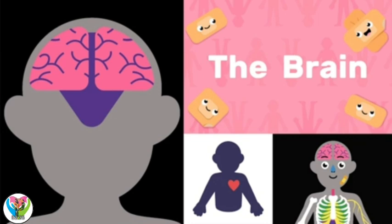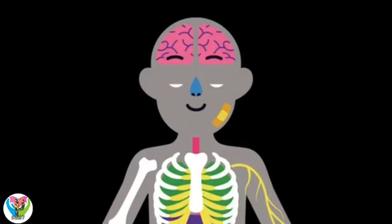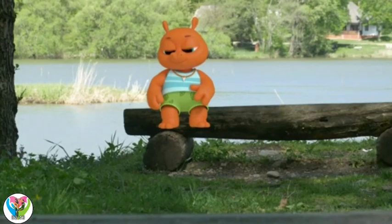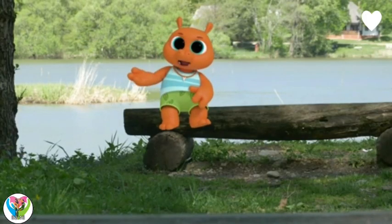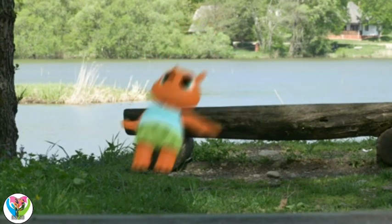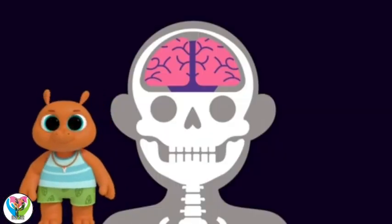The brain is an organ located in the head. What are you doing, Gorby? I'm wondering what's inside my head. Well, one of the main things in your head is your brain. It looks like this.